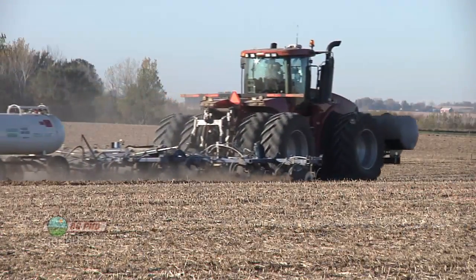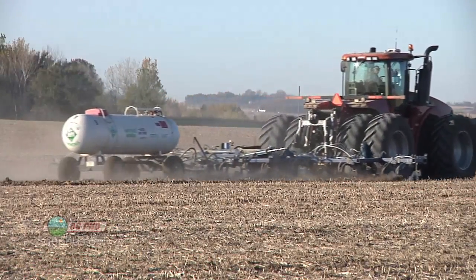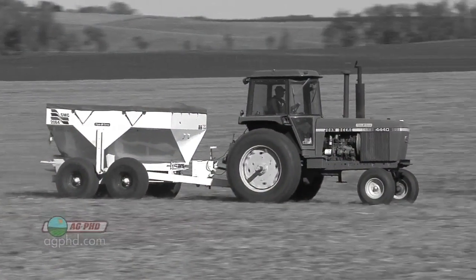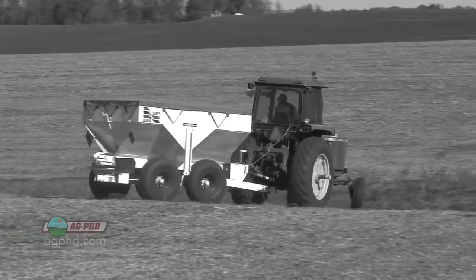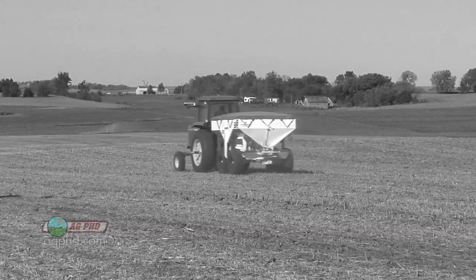The other thing is where are farmers putting a lot of this plant nutrition? In the old days, it used to get spread across the top of the ground, and there's still some today that's done this way — spread across the top, broadcast over the field, and tilled in.